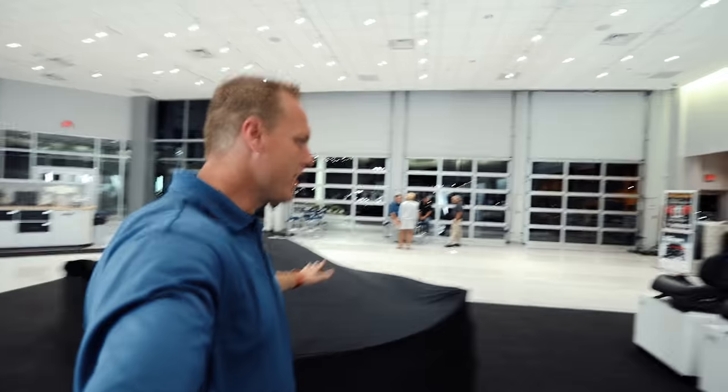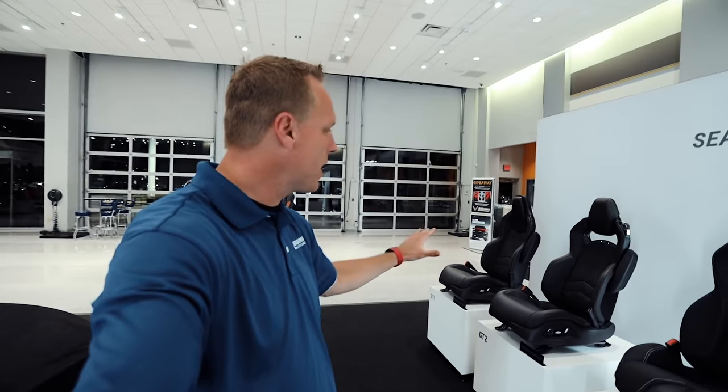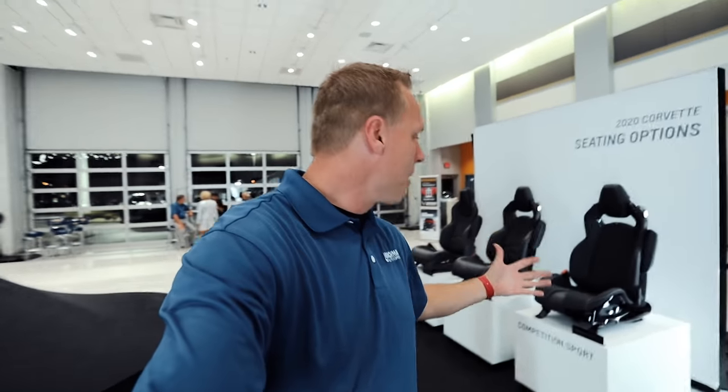Hey everyone, welcome back to the channel. Hope you're having a fantastic day. Behind me, the 2020 Corvette — but that's not what we're here for. I've done a lot of Corvette videos about that thing right there underneath the cover. But today's video is about these seats. I've done these seats in the past, but I have never done one where it's been so quiet without a lot of background noise.